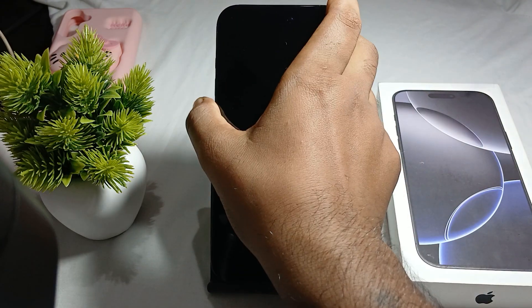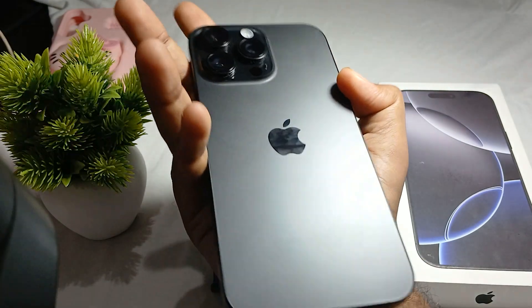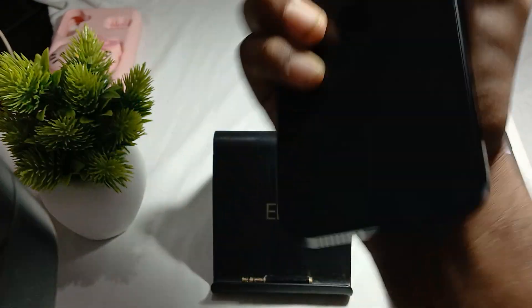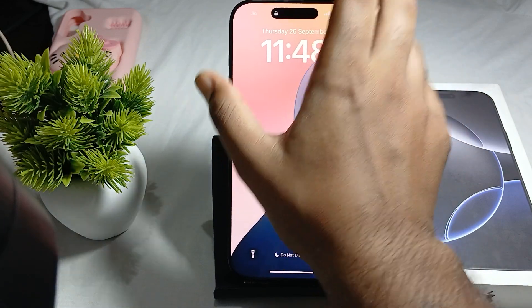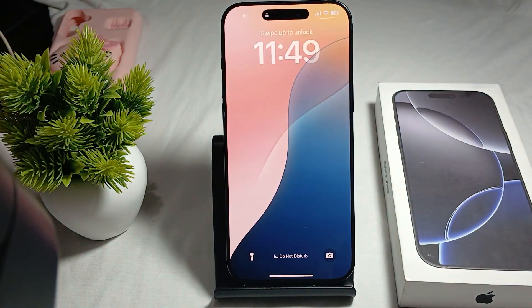The first one is black titanium, the second is white titanium, then natural titanium, and the last one is desert titanium. The iPhone 16 Pro and Pro Max are available only in these four colors.